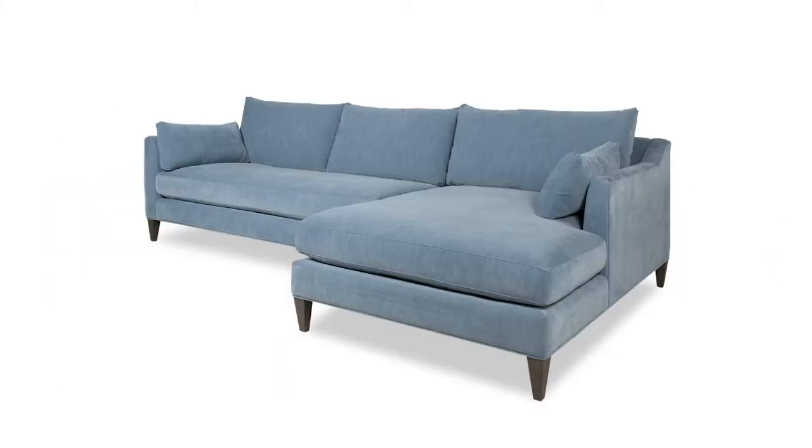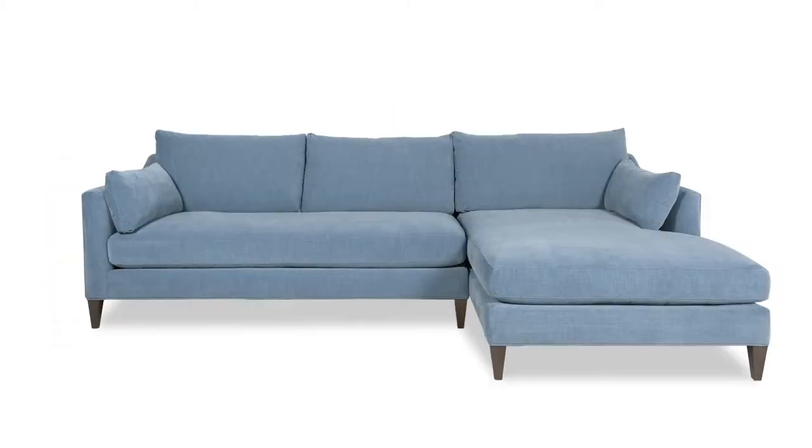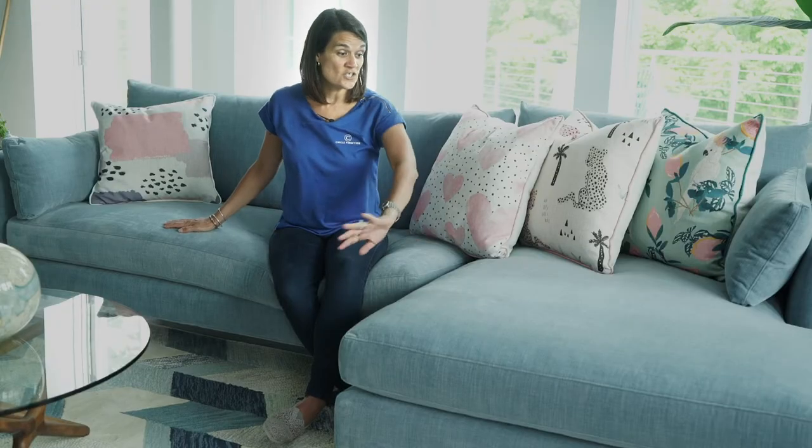This is the Alewife sectional of the Cambridge collection. As you can see it has these great bench seats — one here on the chaise and one here on the sofa. Bench seat means there's no separate cushions, it's just one long piece, which is a very nice feature. They also have these great side pillows on the ends where the arms are.